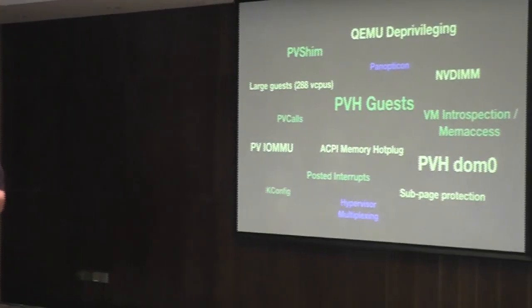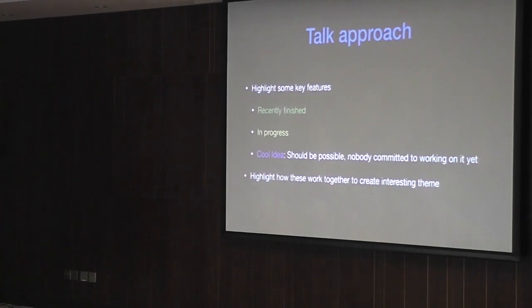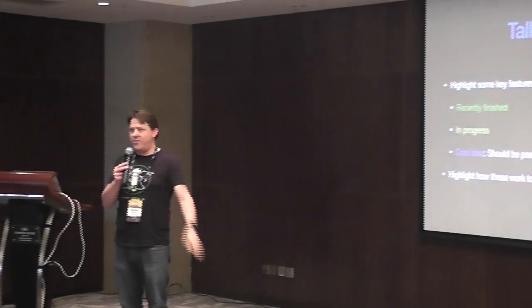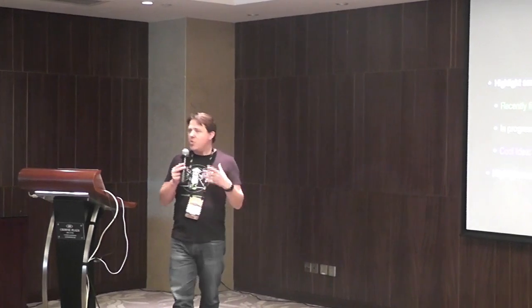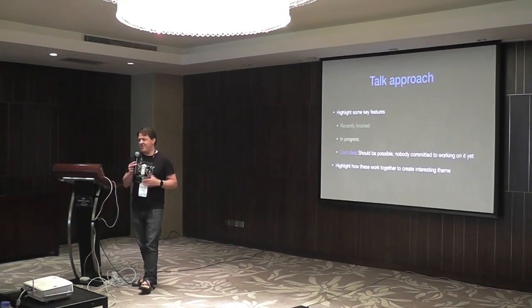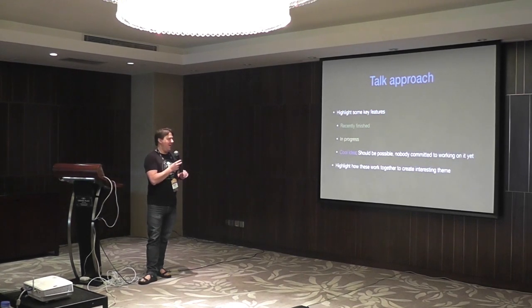I'm going to talk about some things that we have done, some things that are recently finished — those will be in green. I'm going to talk about some things that we're actually working on and should be available soon in the next couple of releases — those are going to be in yellow. And I'm going to talk about some cool ideas that we've thought about, some things we think should work, but no one has committed to actually do yet — those are going to be in blue.